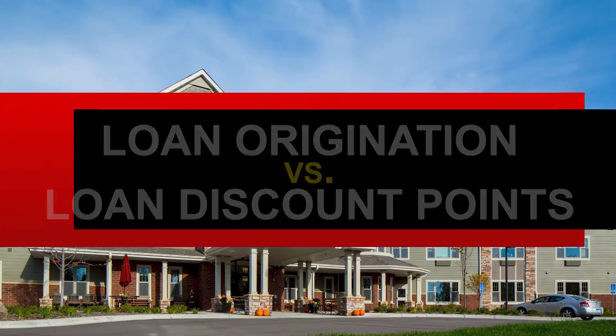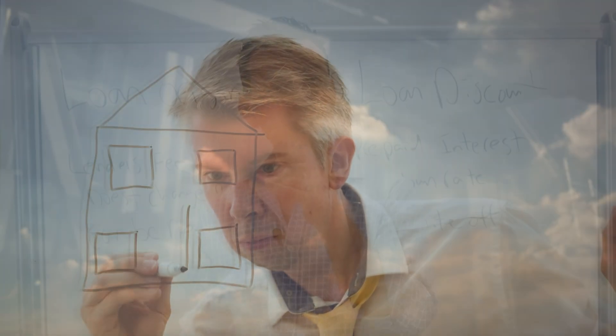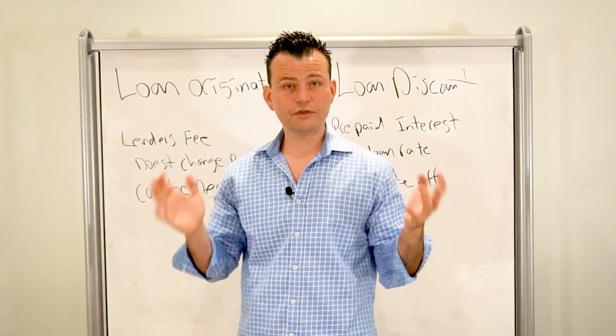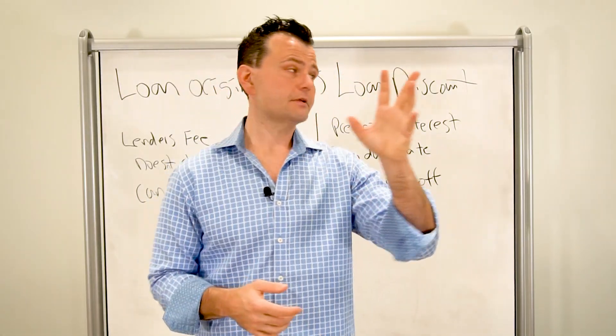If you're out there getting a home loan, it's very important that you educate and protect yourself. Buyer beware — make sure you're getting the best deal. Know before you owe. The difference between loan discount and loan origination, because there's a huge difference on your settlement statement on what they actually mean, what they are, and how they impact you. So we're going to explain the differences today.